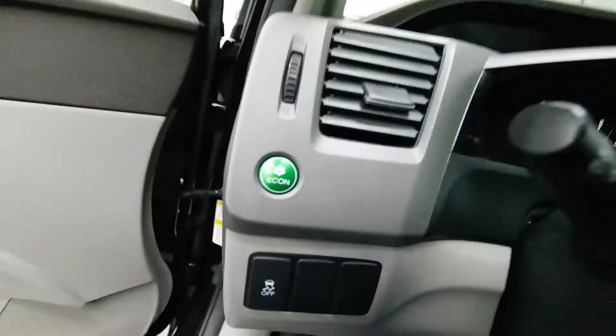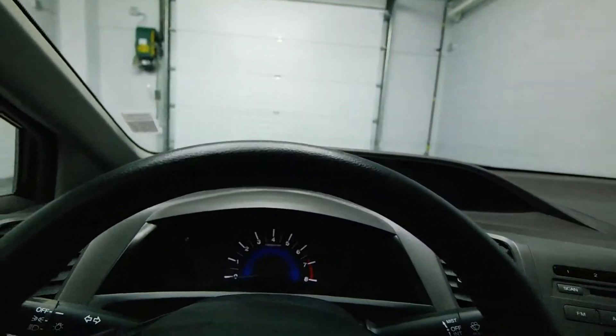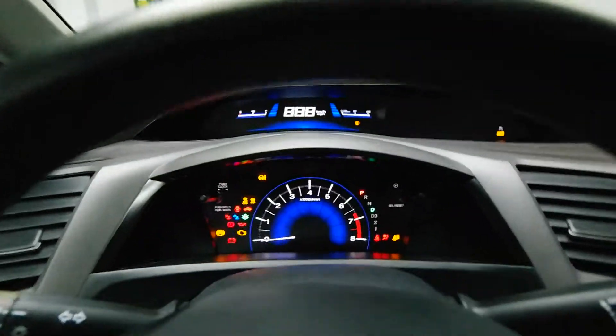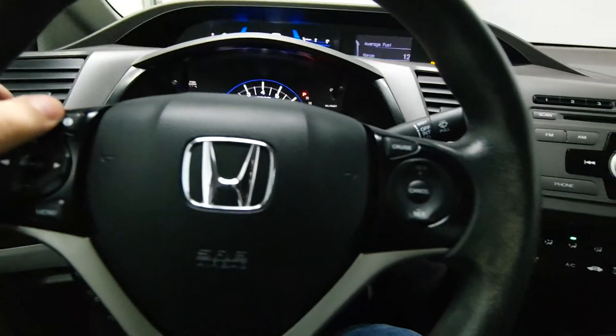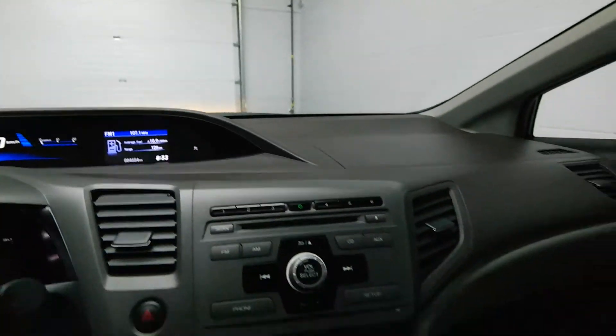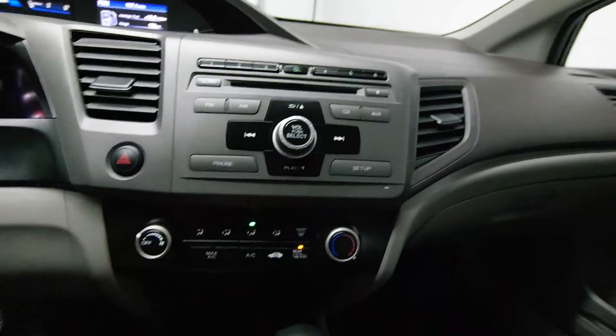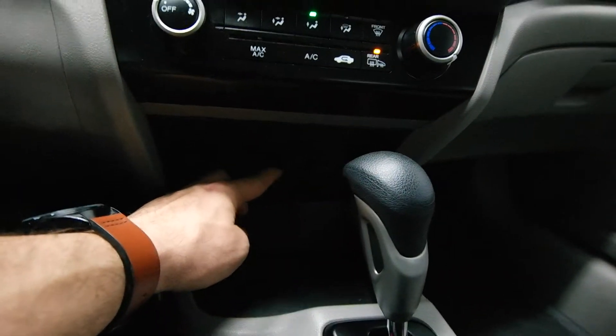It has an econ option and a digital dash with an info center and fuel consumption display, heated side mirrors, and auxiliary inputs with a 12 volt outlet.